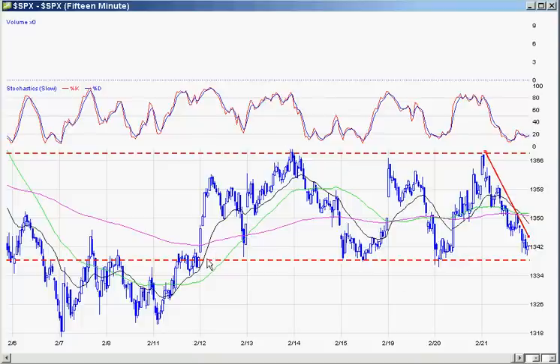Definitely in the trading range here. As you can see, this lower support line really makes a good area — back here it was acting as resistance, kept on hitting it, finally broke through it, and now it acts as support. We hit it here, here, here, and we're just about hitting it today. If we get a breakdown through this, we're probably going to break out of this trading range and head back down towards the 1320 area.